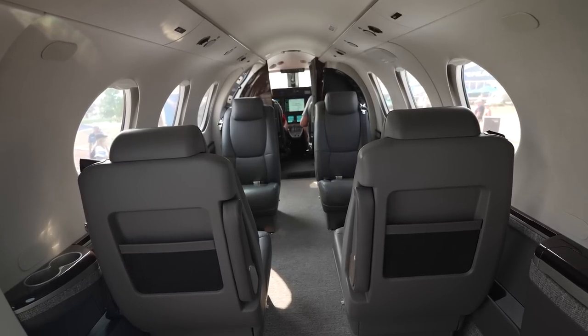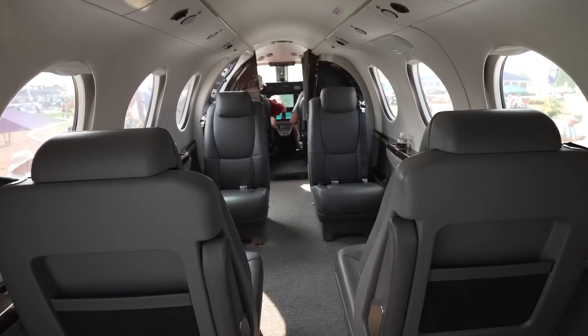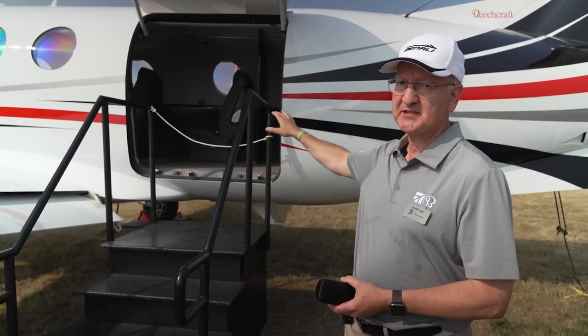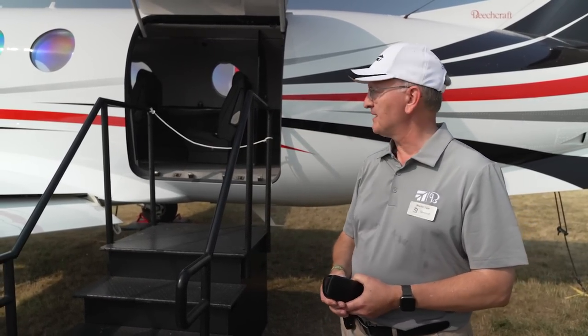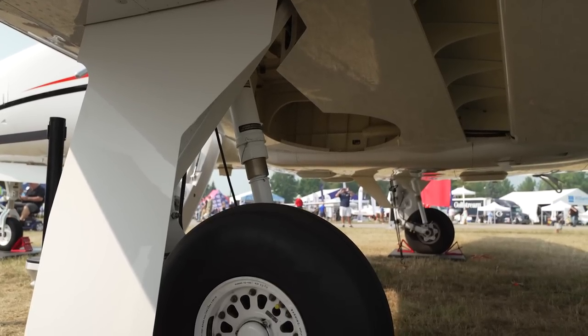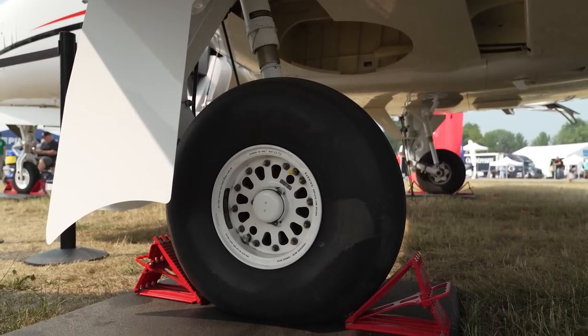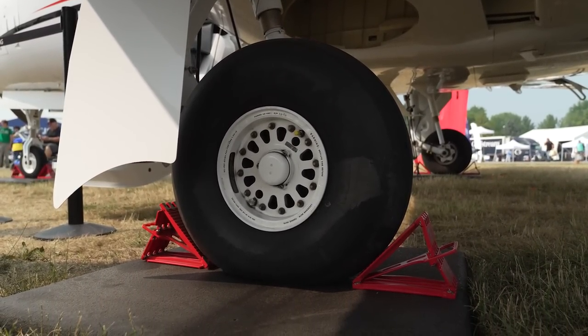This aircraft is configured in a six-place interior with a club four arrangement in the front and two aft seats in the rear. We've actually removed one of the seats here to show how large that space can be. We also have very sturdy landing gear — this is a trailing link design, so it's very forgiving. Every landing is a good landing in a Denali.